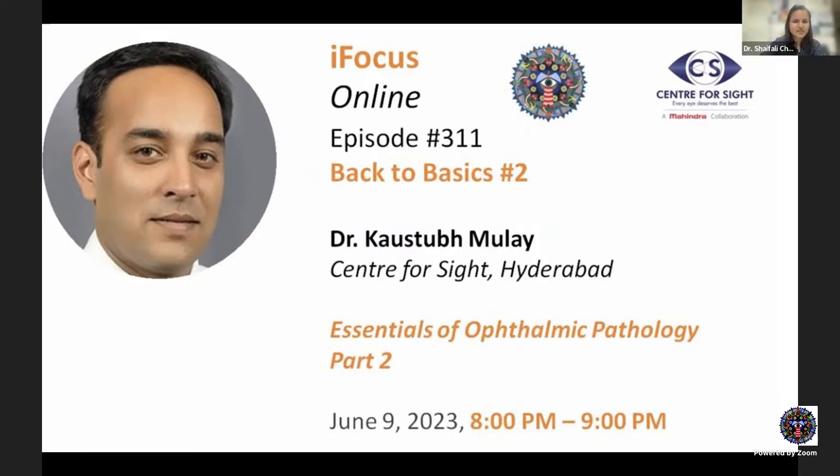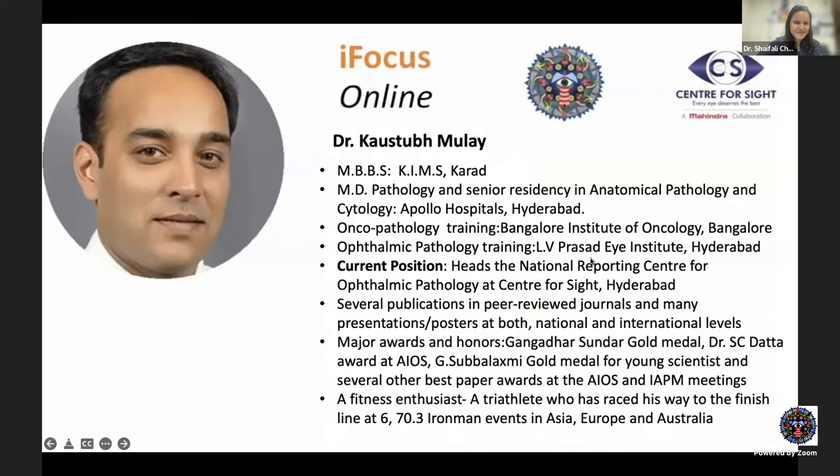Very good evening, everyone. Welcome to iFocus Online episode 311, which is Back to Basics module two. It's a pleasure to have Dr. Kostu Millay again with us today from Center for Sight, Hyderabad, talking to us on Essentials of Ophthalmic Pathology, part two, and hopefully some more trivia about the Ironman events. For those of you who missed the last lecture, a brief introduction for sir.